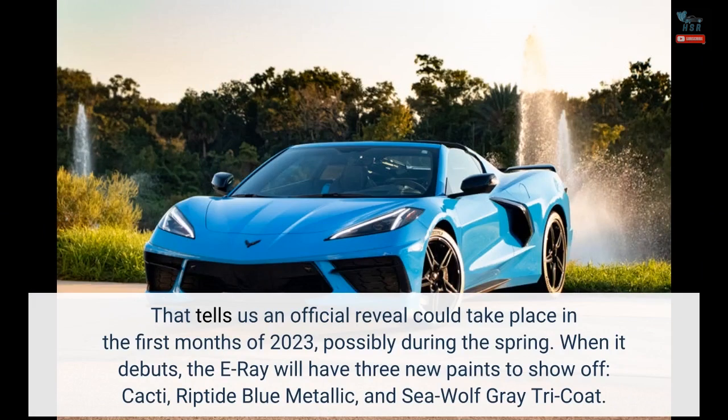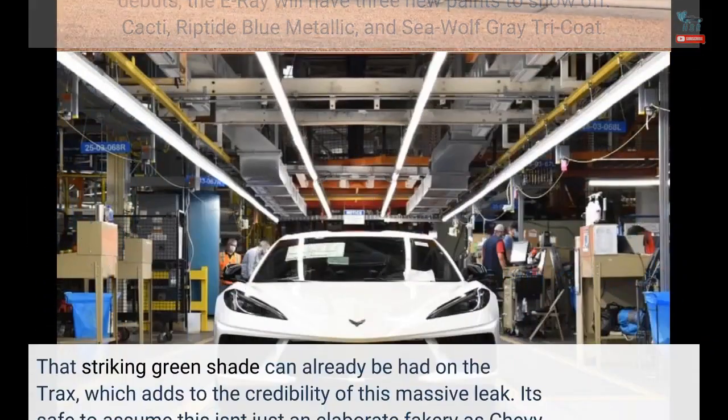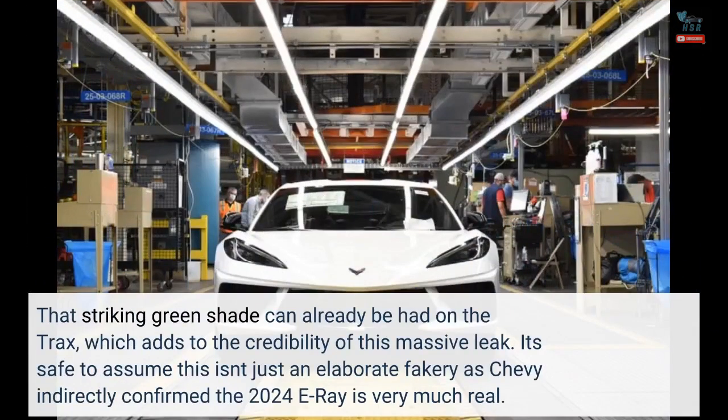When it debuts, the E-Ray will have three new paints to show off: Cacti, Riptide Blue Metallic, and Sea Wolf Gray Tri-Coat. That striking green shade can already be had on the tracks, which adds to the credibility of this massive leak.